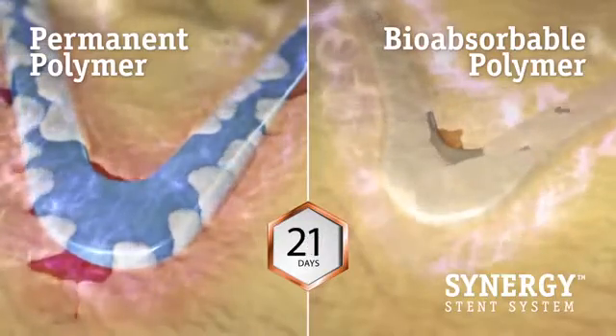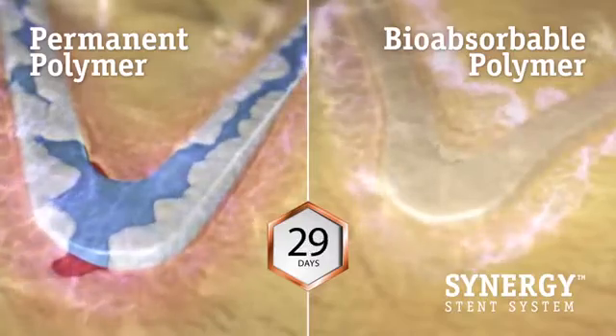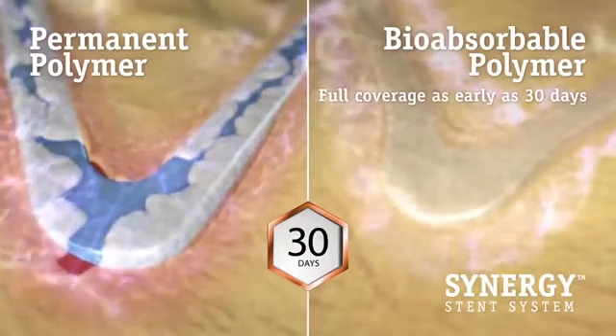In addition, the permanent polymer remains on the stent indefinitely and has been associated with late adverse events including stent thrombosis.